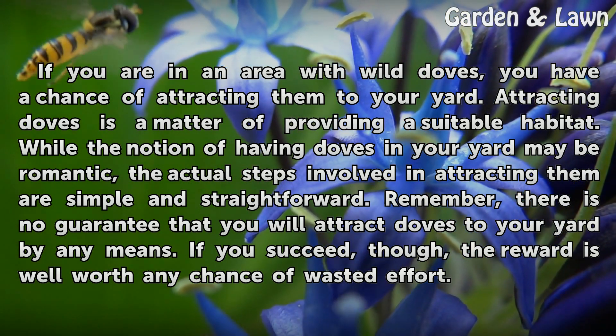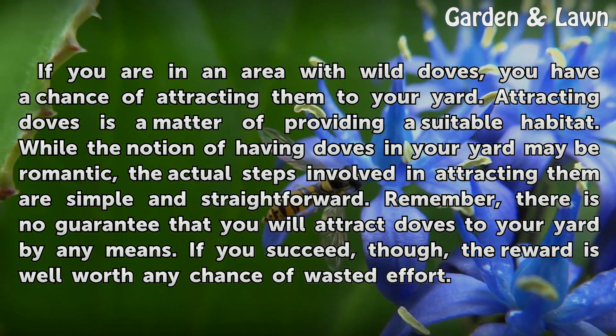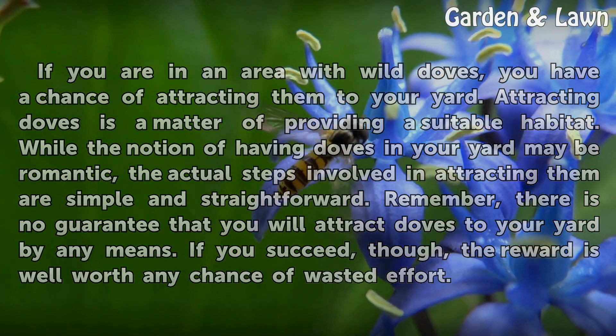Remember, there is no guarantee that you will attract doves to your yard by any means. If you succeed, though, the reward is well worth any chance of wasted effort.